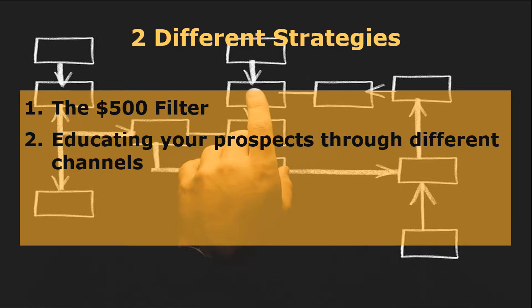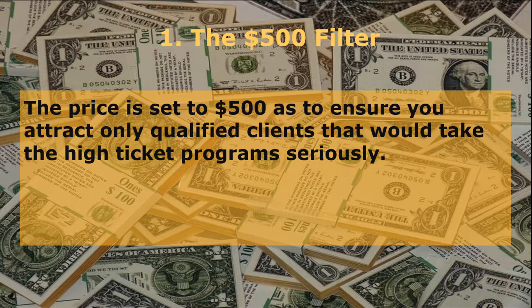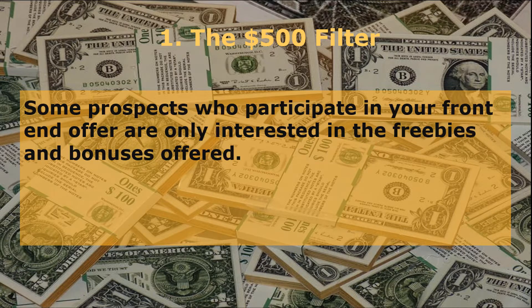Now, let's talk about the two different strategies to hypnotize your prospects towards your high-ticket programs. The two different strategies to execute your high-ticket offers are: one, the $500 filter; and two, educating your prospects through different channels. The first step to take in filtering your prospects towards your high-ticket programs is by offering your subscribers a $500 program.